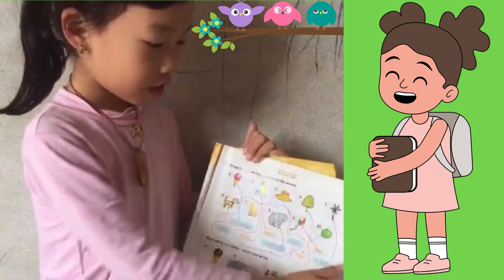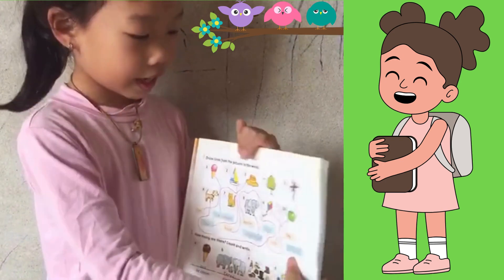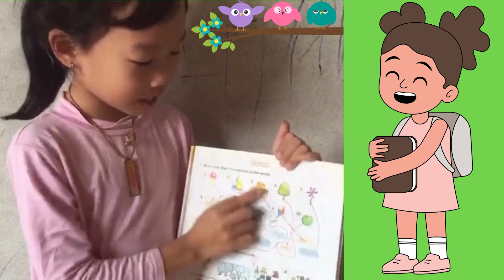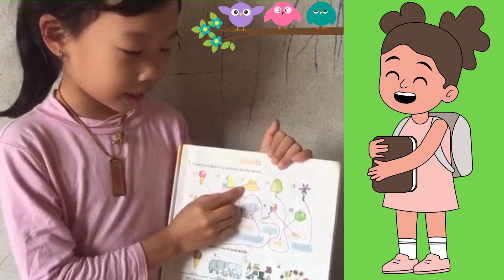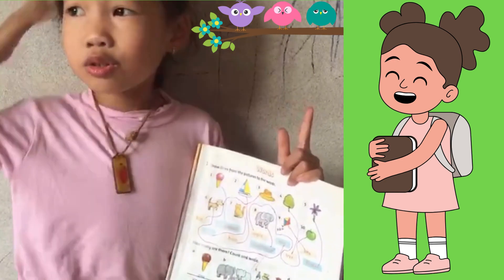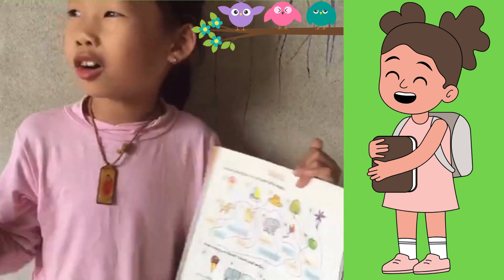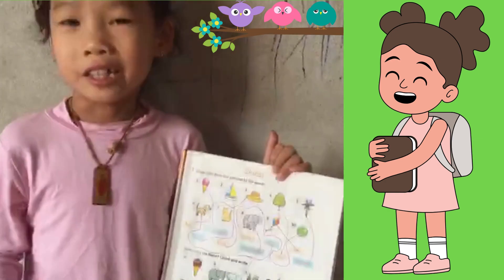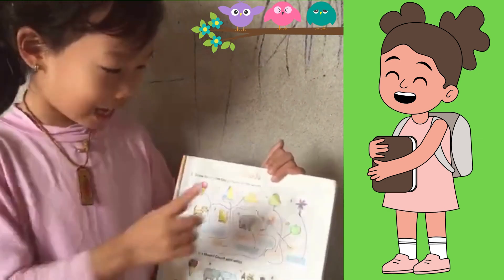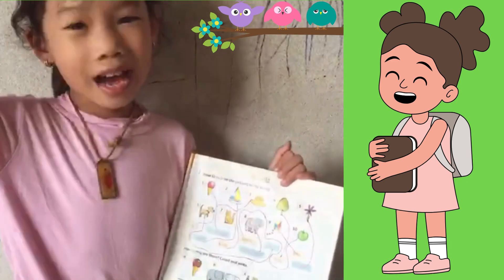Now, guys, can you guess what this is? This is a hat. A hat. Today is a hot summer, so when I go outside, I need a hat. I wear it.